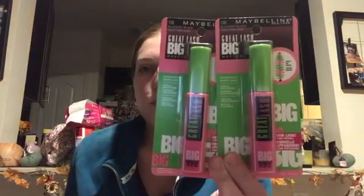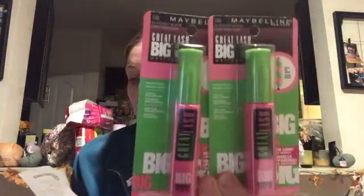I also did the Maybelline deal. When you buy any two, you get a $5 Extra Care Buck back. I was working with a CVS CRT from last week — it was $3 off any Maybelline cosmetic purchase. My store had the Great Lash priced at $5.99, and I also used the $2 off one Maybelline coupons from last week's inserts. I also picked up a Maybelline green eyeliner.